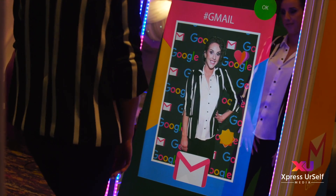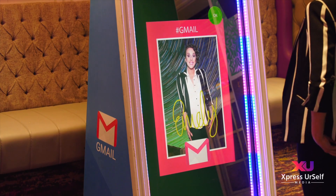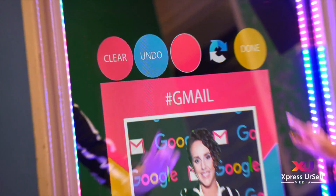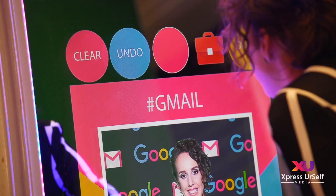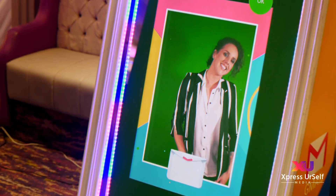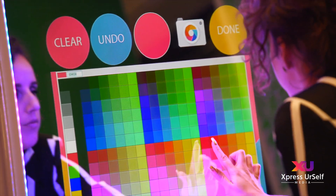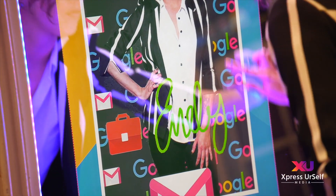Guests swipe to choose the picture scene. Guests swipe to choose their print template design. Enhance the brand experience with branded stamps or emojis for use on guest photos. Use the GIF feature to create a fun branded video experience. Guests can sign their photo with custom brand colors.